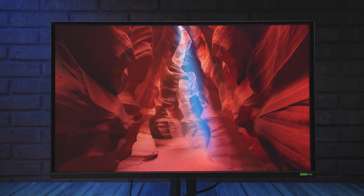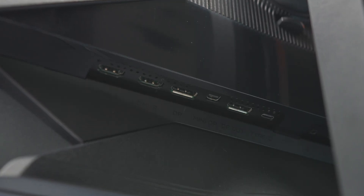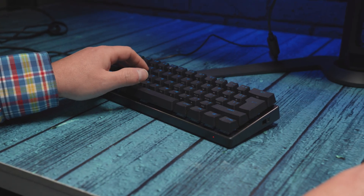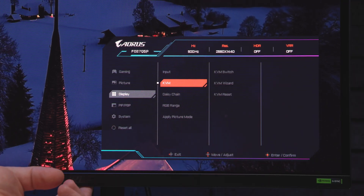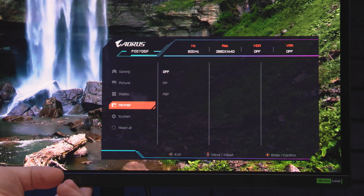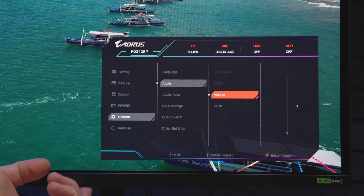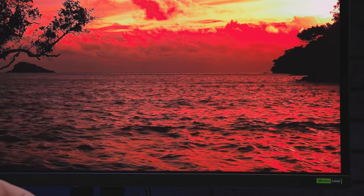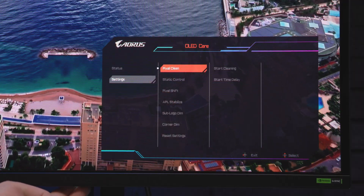There are also headphone and microphone jacks, one USB 3.2 upstream port to connect to your PC, and two downstream USB ports for peripherals. Thanks to these USB ports and the USB-C connection, the monitor supports KVM functionality, allowing you to share peripherals between two connected systems. It also supports picture-in-picture and picture-by-picture modes for multiple sources. All settings are controlled through an intuitive on-screen menu navigated by a mini joystick below the center of the monitor's front edge.